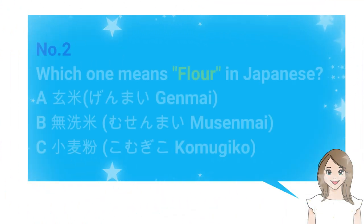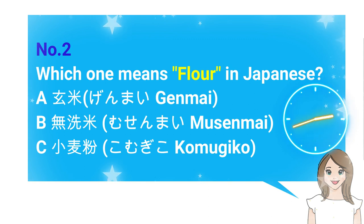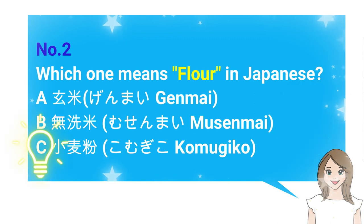Number 2: Which one means flour in Japanese? A. Genmai, B. Musenmai, C. Komugiko. The answer is C. Komugiko.